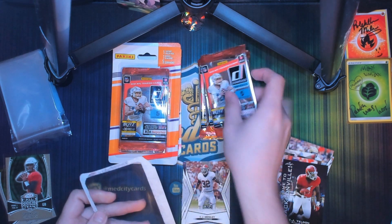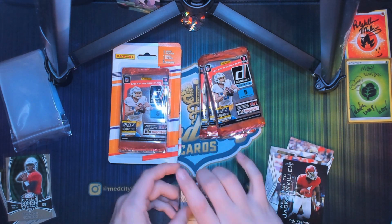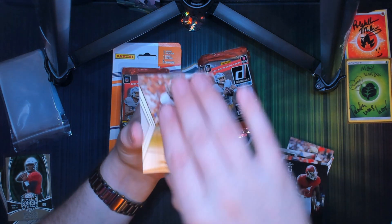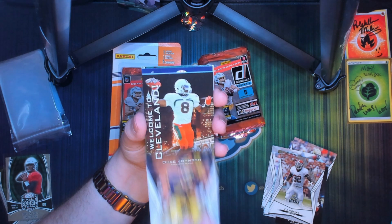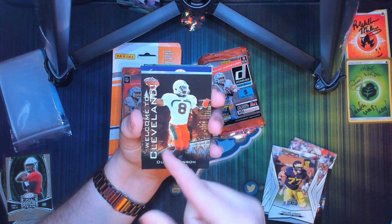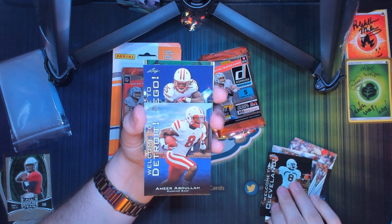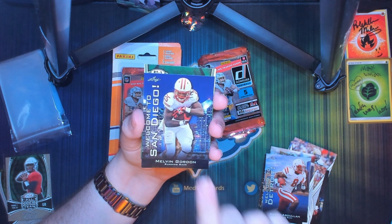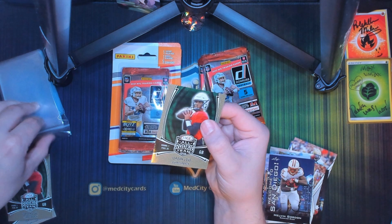We see another rookie all-team on the back, so we'll see if it's another Joe Burrow or Jordan Love. We got a CJ Mosley, Taylor Lawan, Duke Johnson — there's that Welcome to Cleveland — Welcome to Detroit Amir Abdullah, Welcome to San Diego Melvin Gordon, and another Jordan Love.